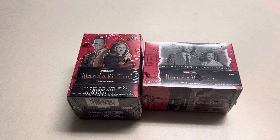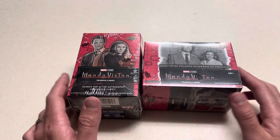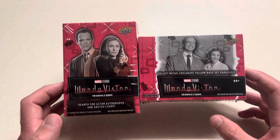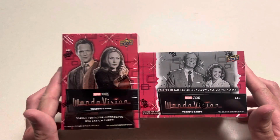Hello YouTube, welcome back to PC Hobbies. Going back to back here, I actually just finished up filming the Falcon and the Winter Soldier Upper Deck Marvel Blaster Boxes. So I wanted to also do the WandaVision ones here as well.